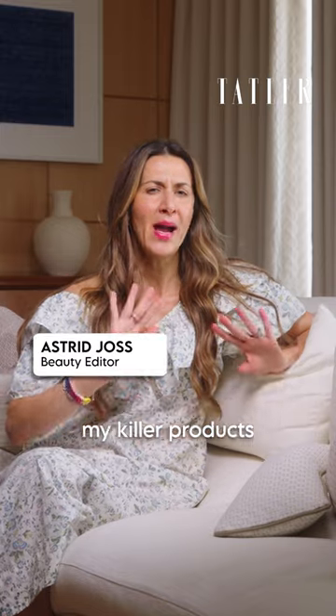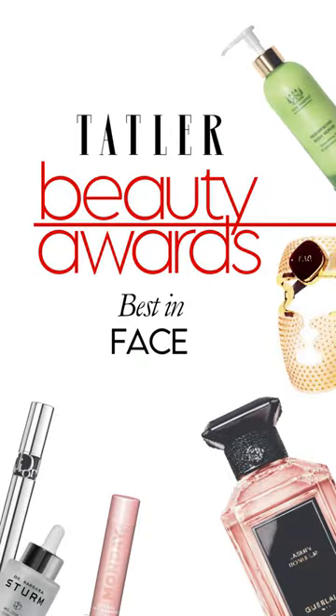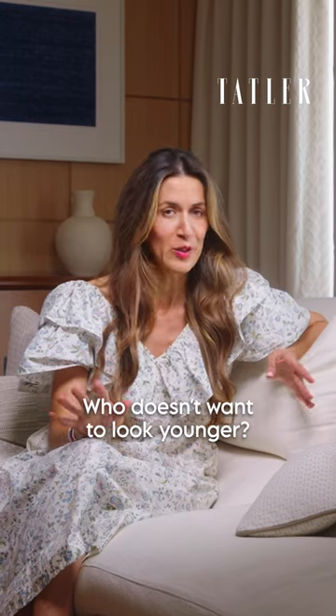I'm Astrid Yoss and these are my killer products from the face category in the Tablet Beauty Awards. We're all age obsessed — who doesn't want to look younger?